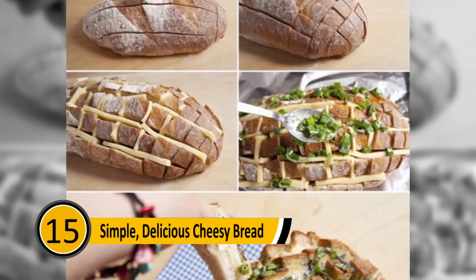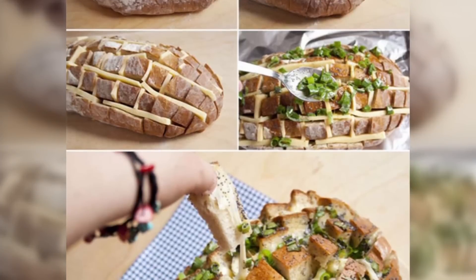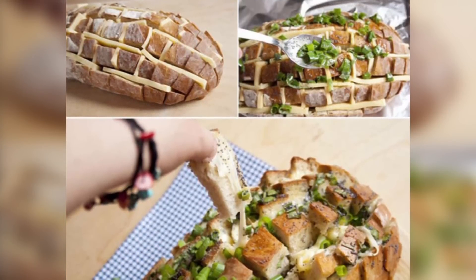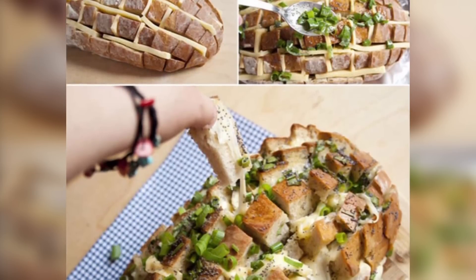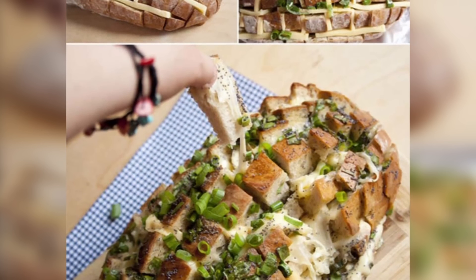Simple, Delicious Cheesy Bread: To make the best cheesy bread, buy a loaf of bakery bread and cut it in slices going both ways. Next, cut cheese into slices and use it to fill in the cracks. Add herbs to the bread and bake it in the oven. When the bread is done, the cheese will be melted and it will make a delicious appetizer.